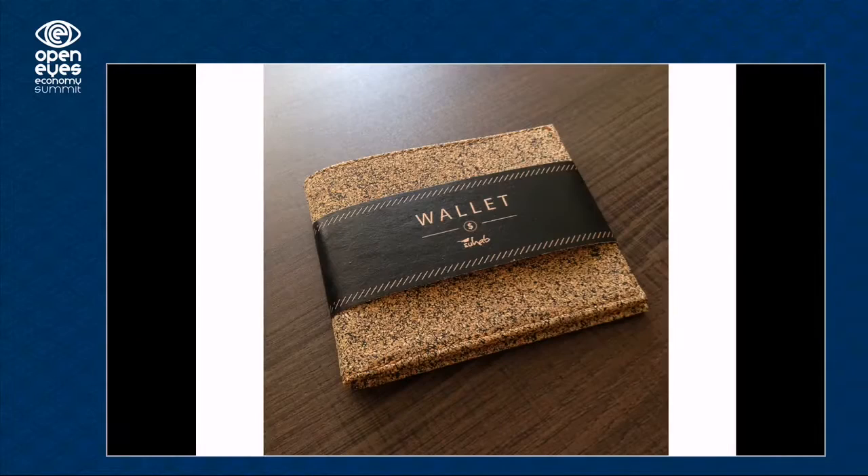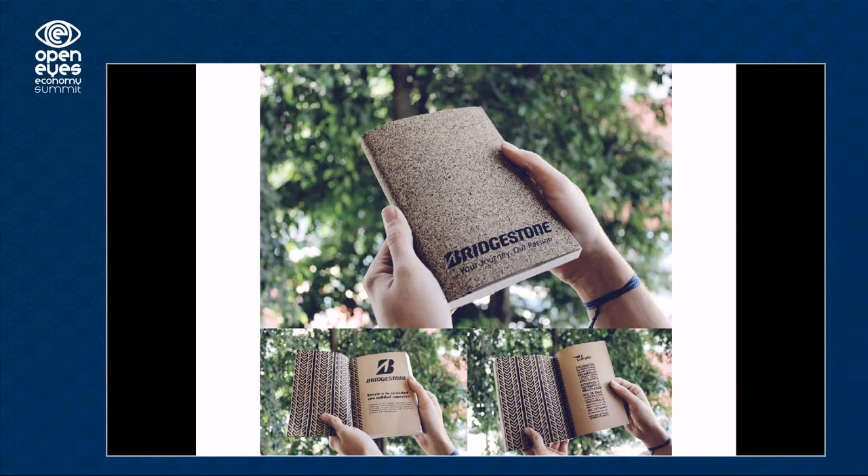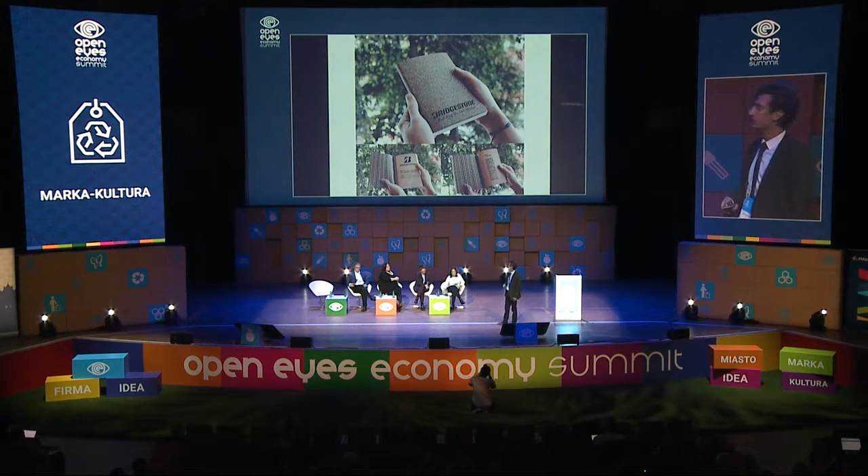This is a USB. This is a wallet. We also make notebooks — we make notebooks with Bridgestone, recycling their tires with our cork.